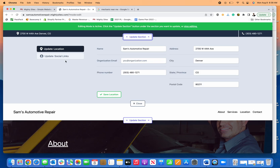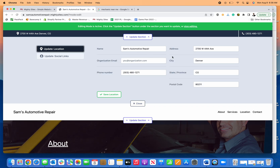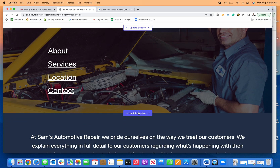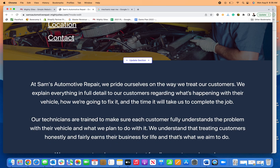Click on here — I can update social links, I can update any of the location information. If all that looks good, save it. I can update my menu or change the image here, simply and easily.